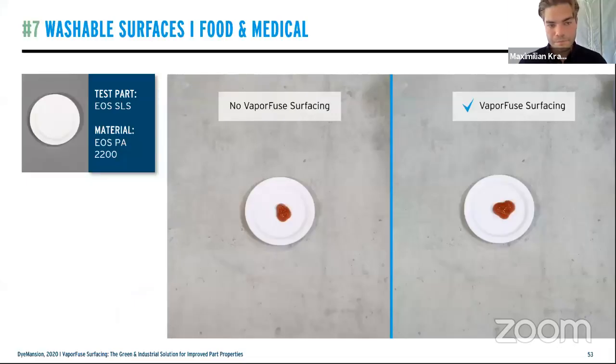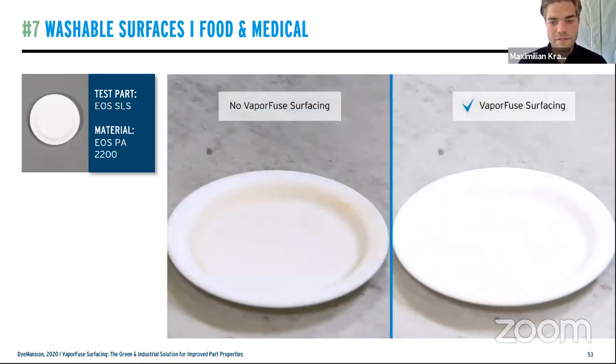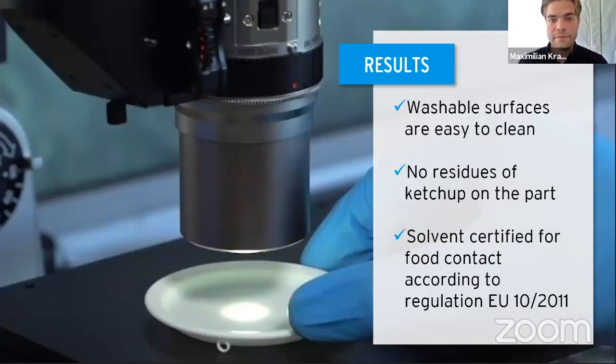The vapor fuse surface protected against bacteria growth, and these surfaces are easier to wipe and disinfect. Think of medical applications or hospital environments where items need to be cleaned quickly after use — that is a great field of application. Test seven is about washable surfaces for food and medical applications. We put ketchup on a petri-style plate — on the left a non-vapor-fused surface, on the right a chemically polished one — and tried to wipe off the ketchup. Under the microscope, there is still ketchup trapped in the raw material, whereas on the sealed surface there is no visible residue.